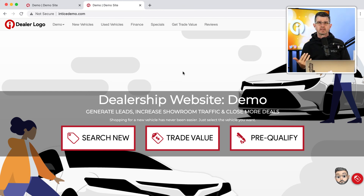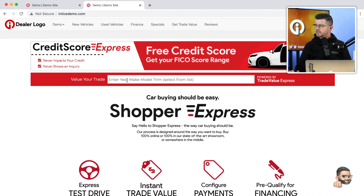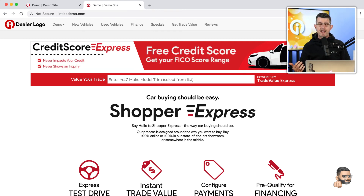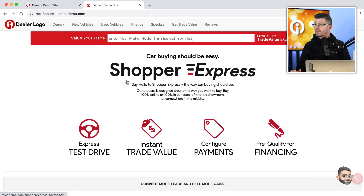We know that the second most important thing a customer is looking for on a dealership's website is to find out the value of their vehicle if they were to trade it in. We recommend that you make the offer to get a trade value front and center — right on the front page of your dealership's website before the fold. We also have a Trade Value Express interactive banner that can reside on your dealership's website, and we recommend it gets added to the home page, the top of an SRP, and the top of a VDP.